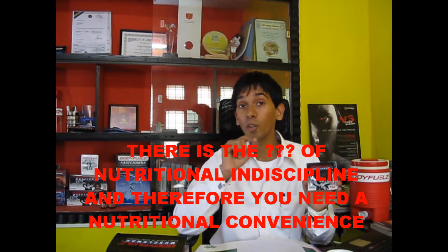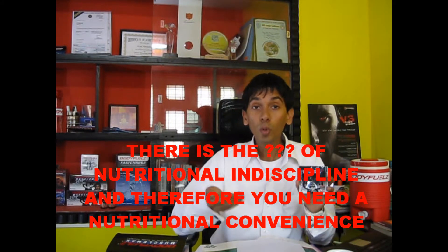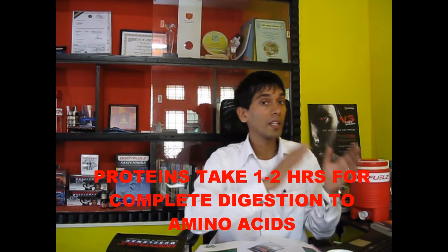Say Mr. Kumar is going for a workout and he's confused — should I take a whey protein or should I take Muscle Max? Muscle Max is designed for the nutritional inconvenience you may have as a customer, because you have a long workday or you're going early morning to the gym. If you take a protein, it's going to take 45 minutes to one hour to digest, so you can't take it before your workout. When you walk into the gym, the amino acids inside your blood are at a very low level.